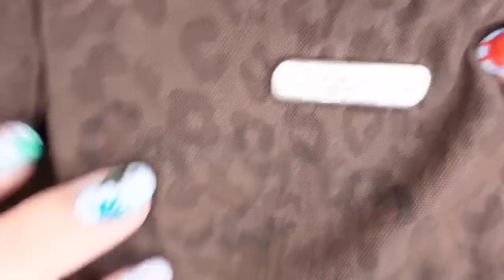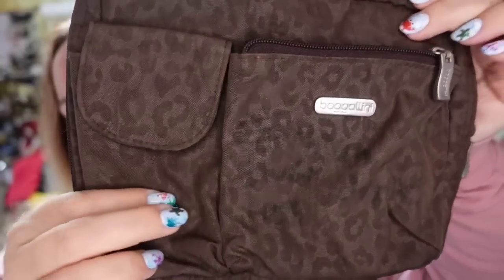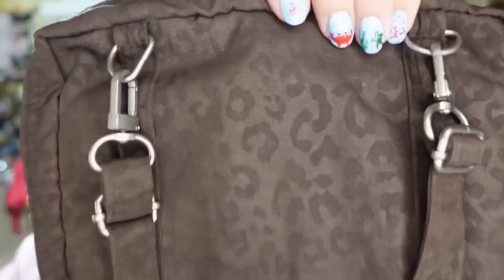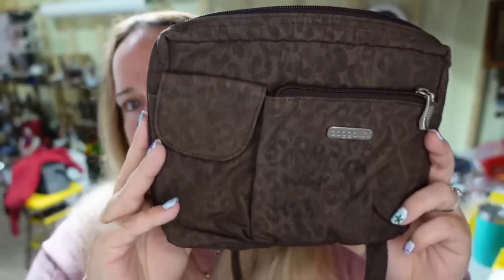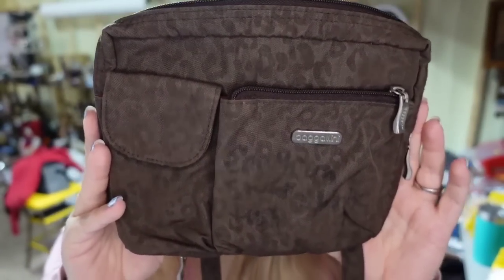Up next is the last item for eBay. This is a brand you should learn if you don't know it — Baggallini purses. They're kind of like a nylon polyester; you can see this one is a cheetah print. It is in absolutely amazing condition inside. I picked this up at the thrift store for $3, and this one sold for $22.73, so it's about a $15 profit. It did take about three to four months to sell.